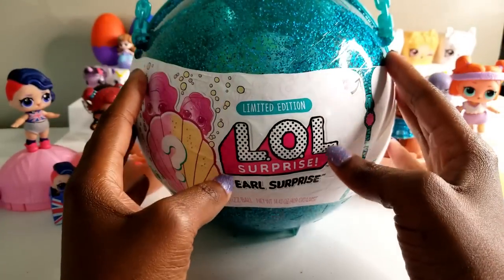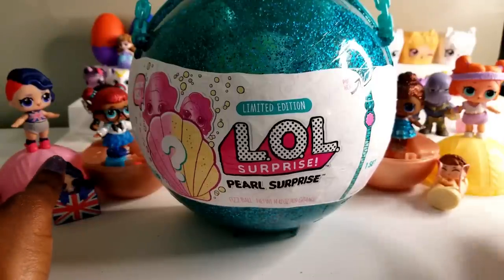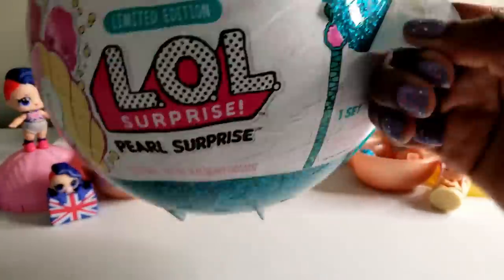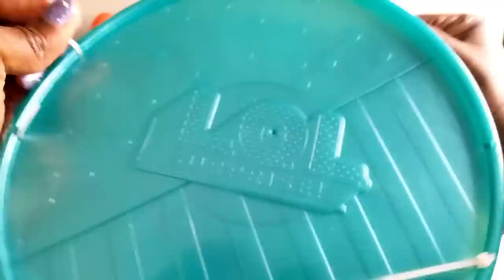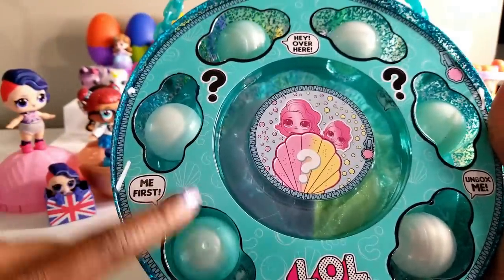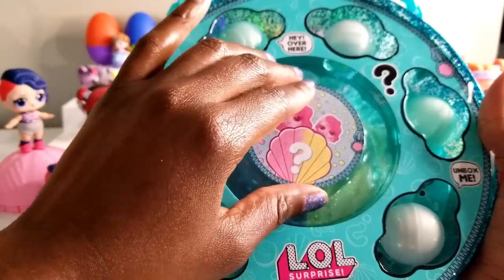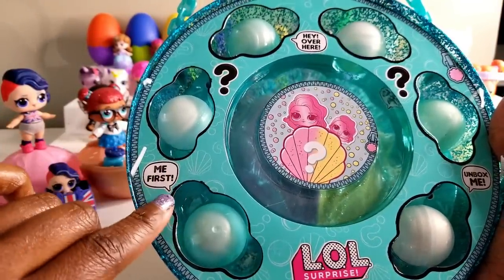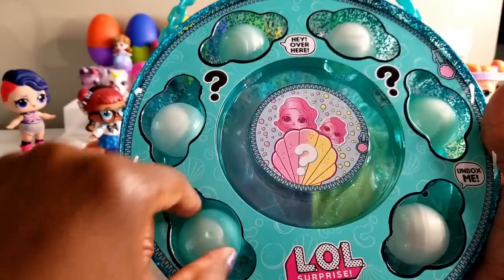Here we are with our LOL Surprise Pearl Surprise. As you can see, the girls are watching and they are really anxious to see who is going to join the family. We have 1, 2, 3, 4, 5, 6 pearls and then inside we have the fizz ball where it will have the sisters inside. This little one over here is saying "me first," so let's go ahead and give this one a shot first and work our way around.